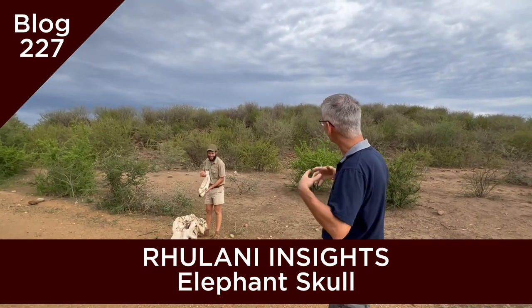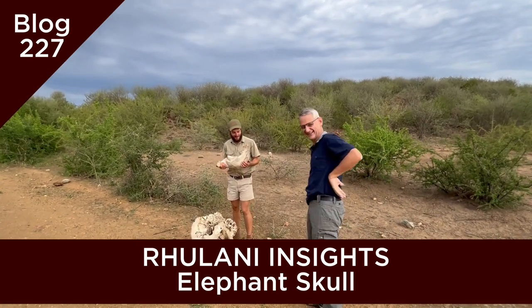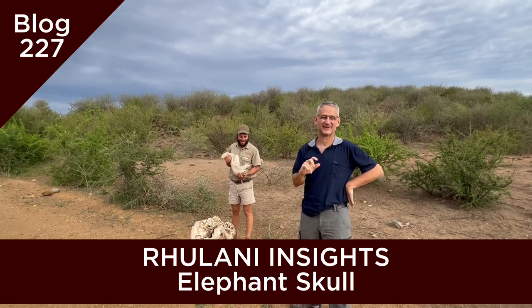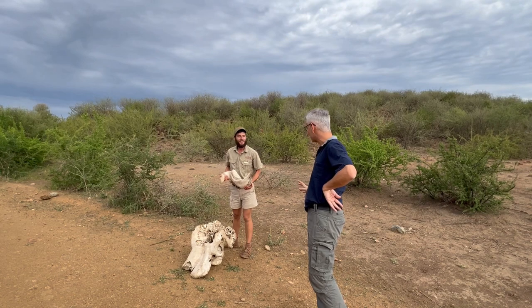Hello to Rulani Insights. Again, hello to Rulani Insights. We're in the middle of nowhere, as always.